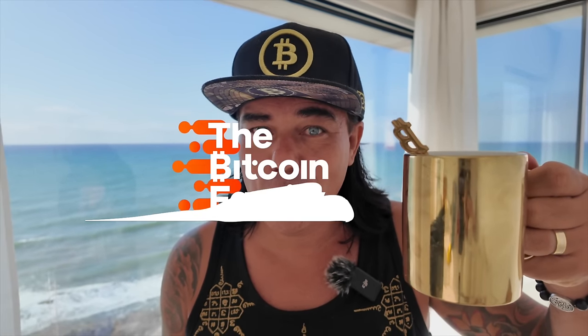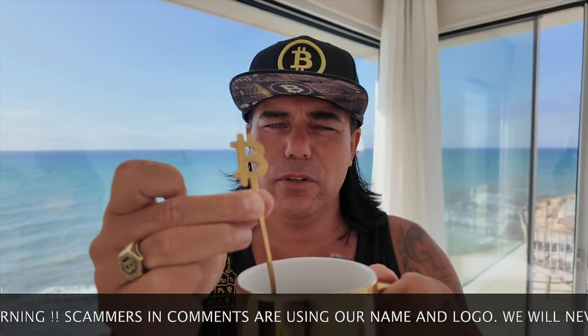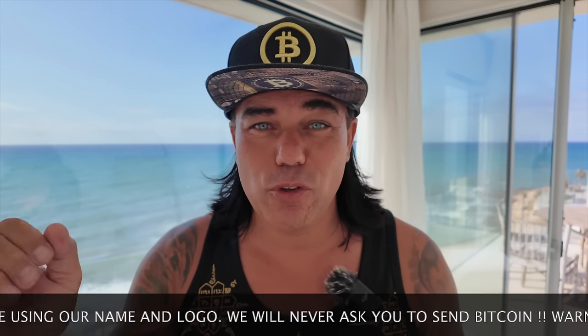Good morning, good afternoon, good evening guys, wherever you are on this beautiful world, whenever you're watching this video, welcome to the Bitcoin Family channel. For the newcomers, my name is Didi, today doing a video from my living room with a beautiful golden mug of coffee and a Bitcoin teaspoon. In today's video I'm gonna keep it short — five subjects: amazing Bitcoin charts, a trading tip, a travel tip, live advice answering one of the questions, and talking about the news.